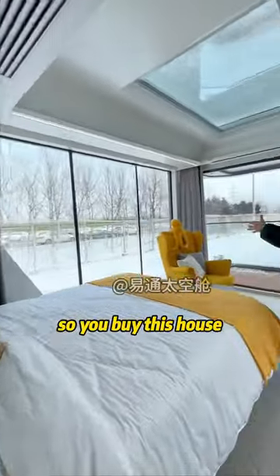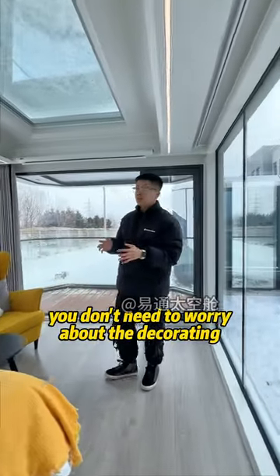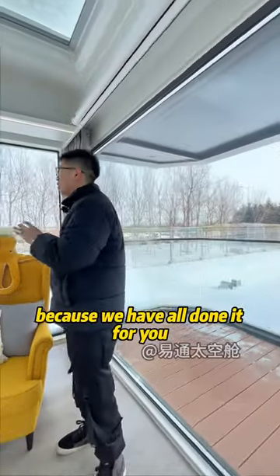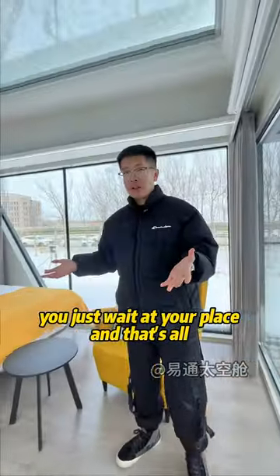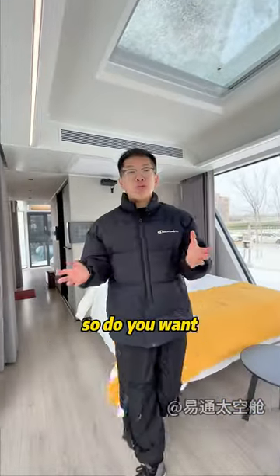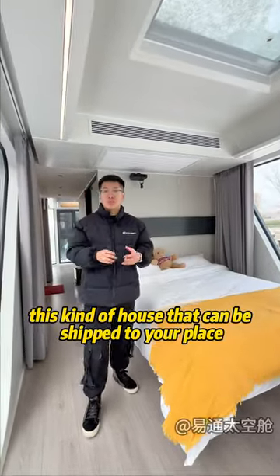So you buy this house, you don't need to worry about the decorating, you don't need to worry about the isolation problem. Because we have all done it for you, you just wait at your place. And that's all. So that's really great. So do you want this kind of house that can be shipped to your place?